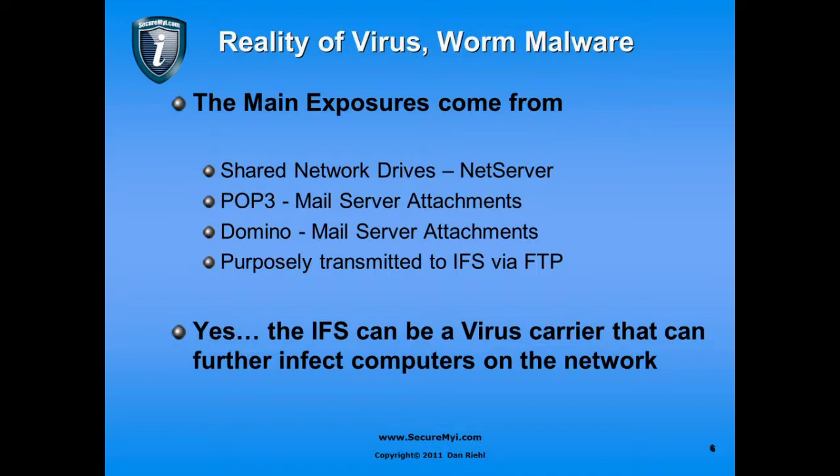What about using the IBM i as a POP3 mail server? Any mail server attachments coming into the system can be infected with malware. If we're running Domino, mail server attachments can also be a problem. If somebody wants to purposely put a virus on the machine, they can transmit to the IFS using FTP or a mapped drive to infect it. Yes, the IFS can be a virus carrier that can further infect computers on the network.